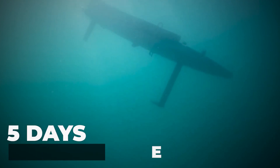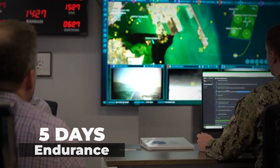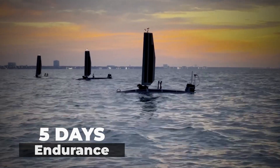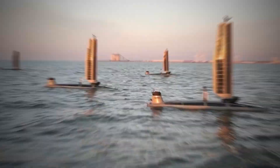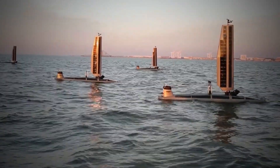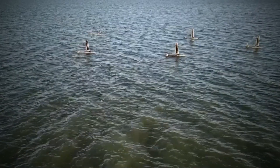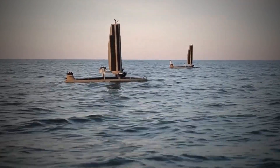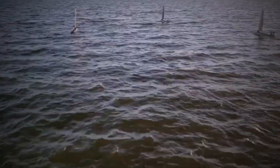While submerged, the Triton can operate below water for five days at a time, utilizing its advanced navigation and sensor systems to gather critical data and perform subsurface tasks. When operating on the surface, the drone can harness wind power using its retractable wing sail, allowing it to maintain a persistent presence at sea for extended periods — months at a time — without the need for human intervention or refueling.